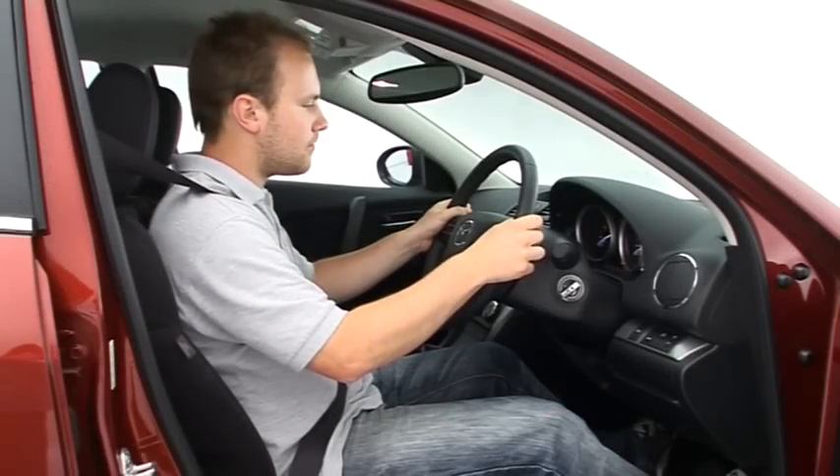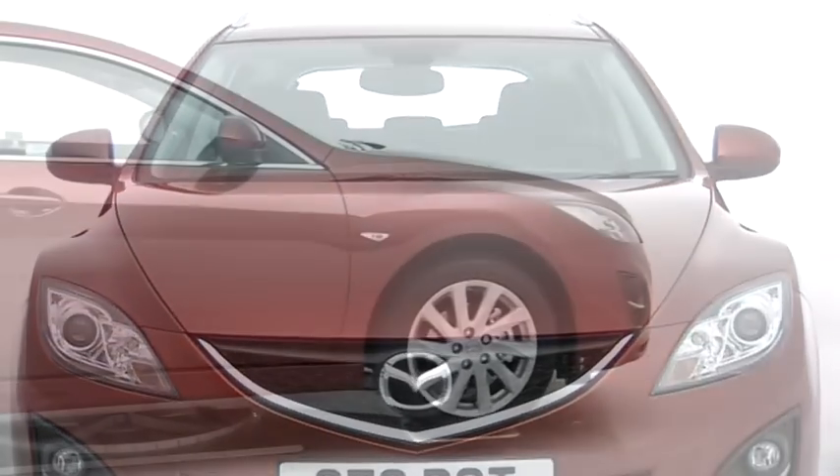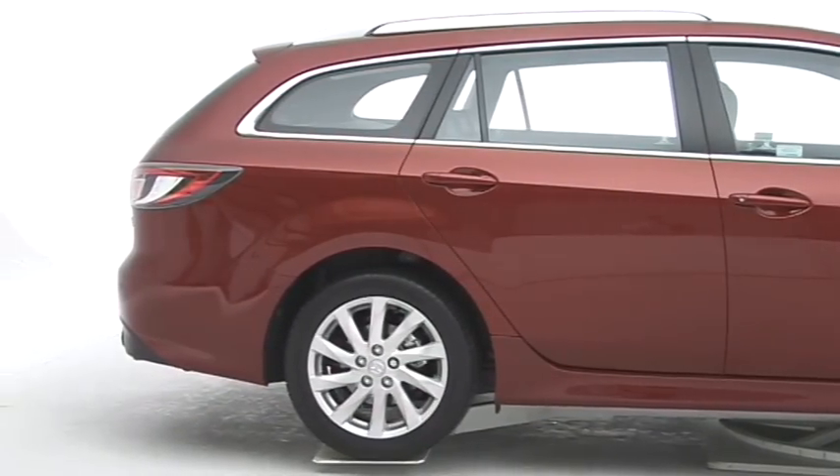Spacious, well-priced and enjoyable to drive, the Mazda 6 is a great family car. And the good news is that when you turn it into an estate, it's every bit as good.